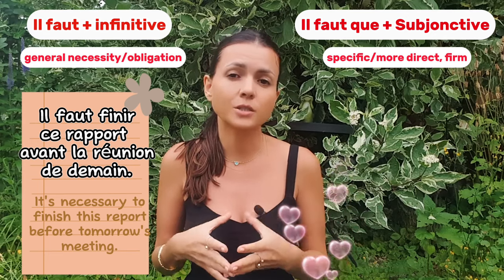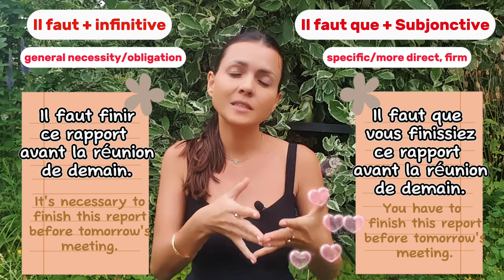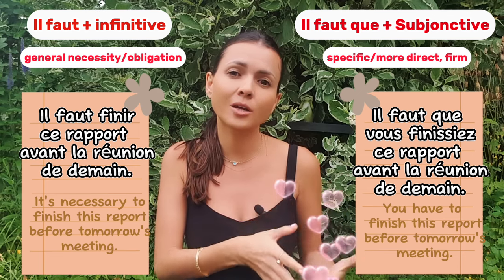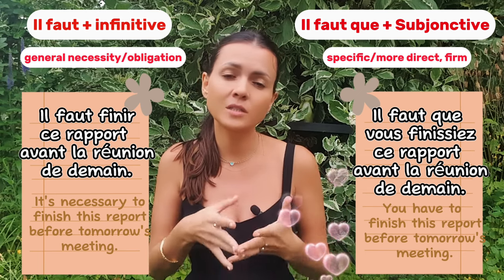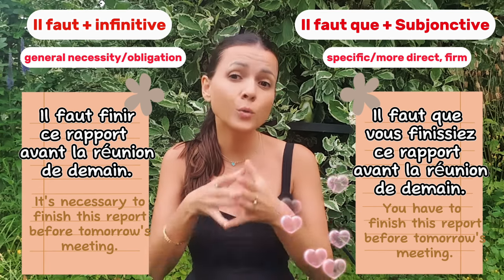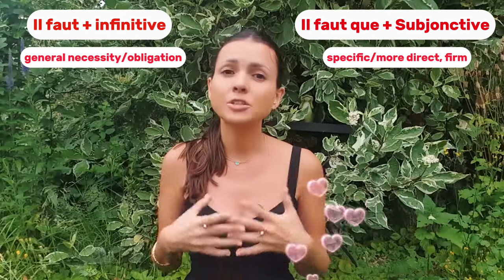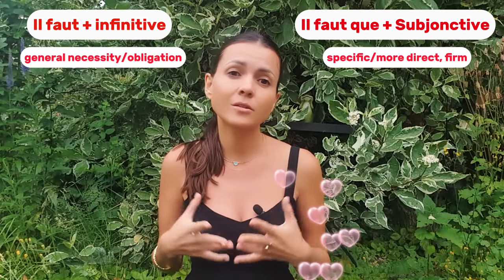But if you want to be more specific and direct in the workplace, you might say: 'il faut que vous finissiez ce rapport avant la réunion de demain.' This phrase is more direct, specifying who needs to take the action — more straightforward and firm.